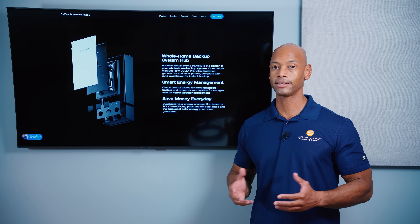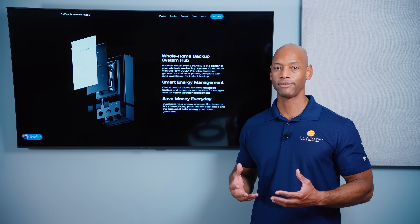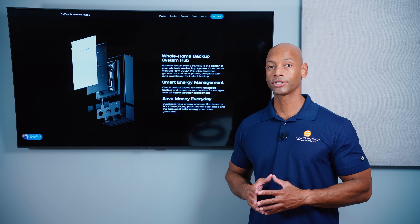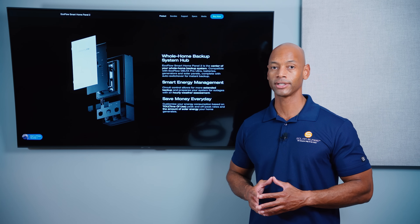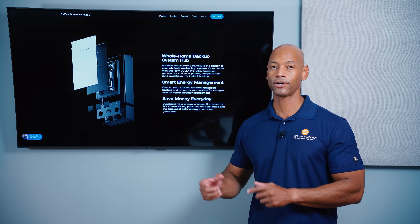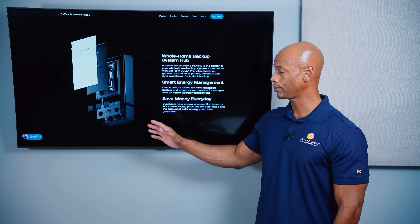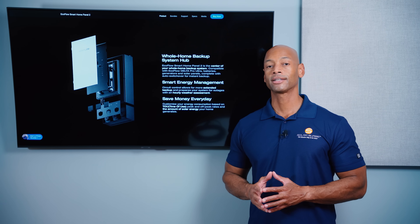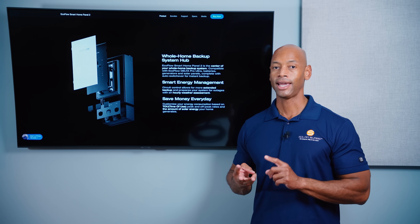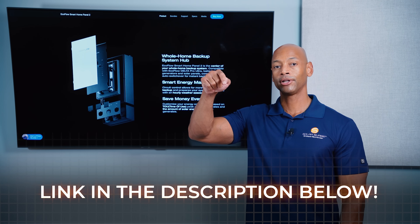EcoFlow has also teamed up with Mosaic to offer financing for solar power systems. Traditionally, a homeowner-directed solar installation can't take advantage of solar financing, but by working with EcoFlow and Mosaic, you can offer homeowners a much more cost-competitive solution compared to a traditional full-service installation — and still offer solar financing for those who want to use their monthly electric bill savings to cover the installation cost.